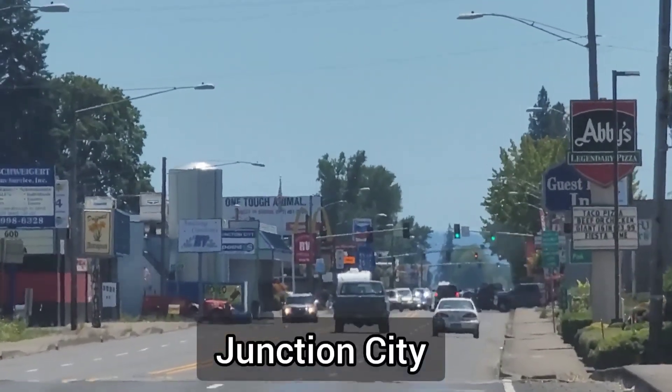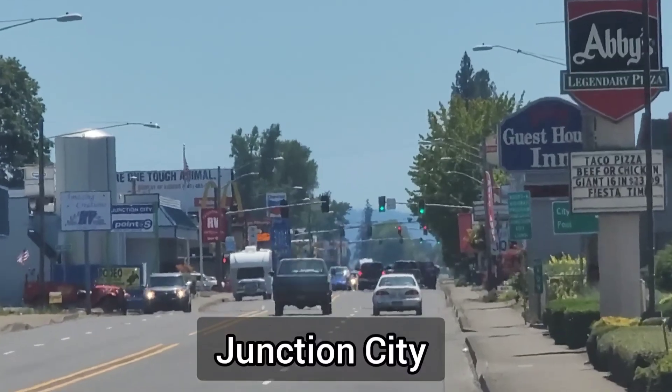Looking to the west, we got a nice view of the Oregon coast range. This here is Junction City, the northmost town in Lane County.